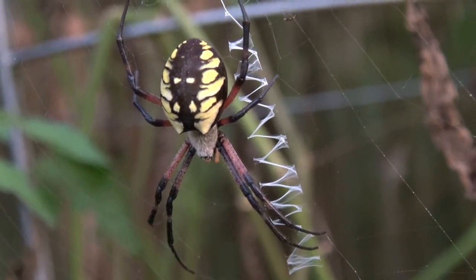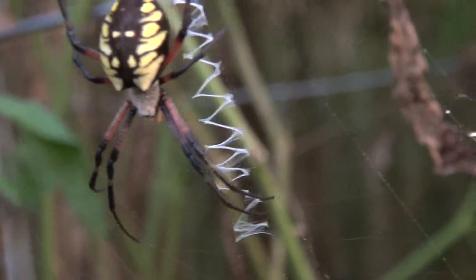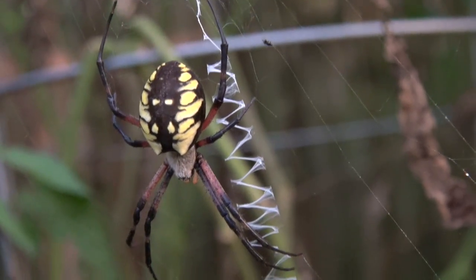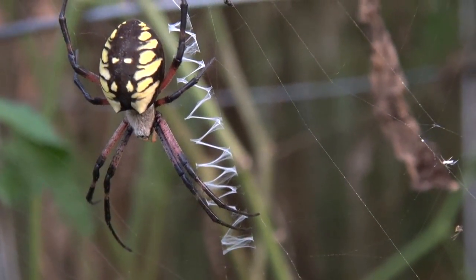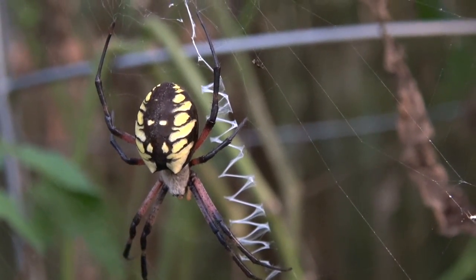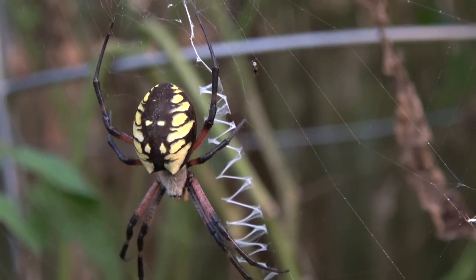If anybody knows what kind of spider this is — you can see the web it makes — I'm in northeastern Pennsylvania. If anybody knows what this is or has seen them before, please comment below and let me know.